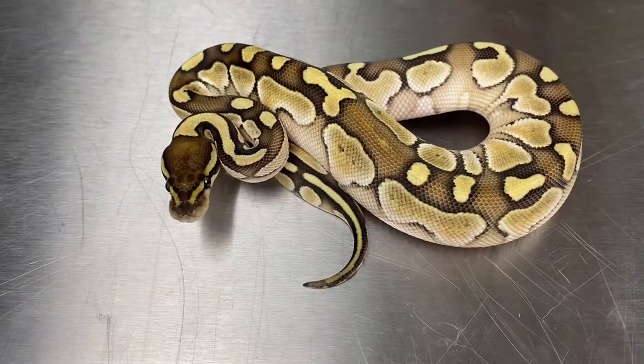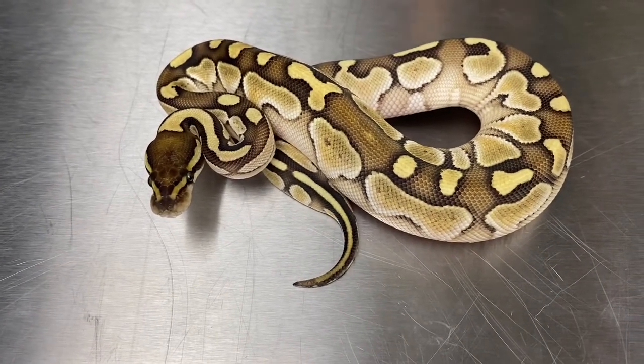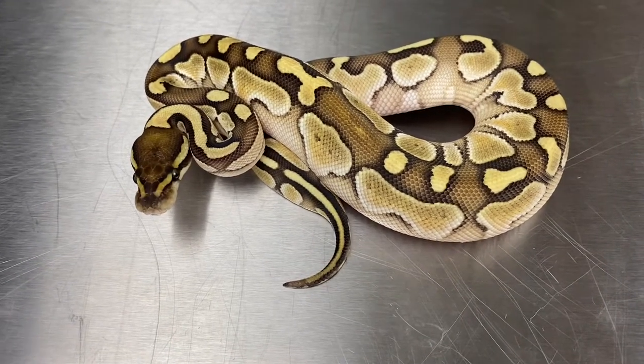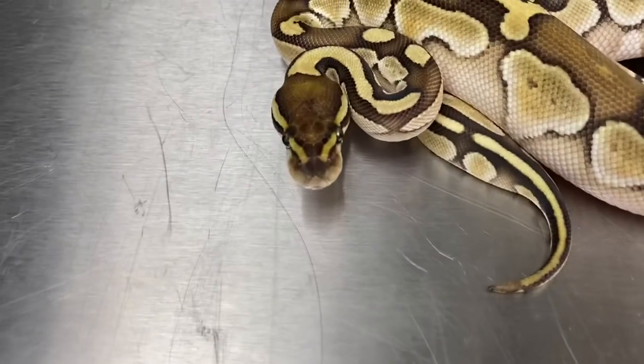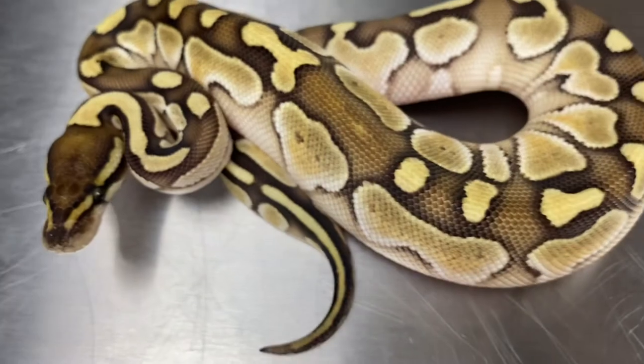This one you can see is starting to fill out a bit and it's a super strong feeder. This is a lesser female — 20-C3-LES-F1 is her hatchling code. Go check her out, she's just an awesome, awesome example of that lesser gene once again.